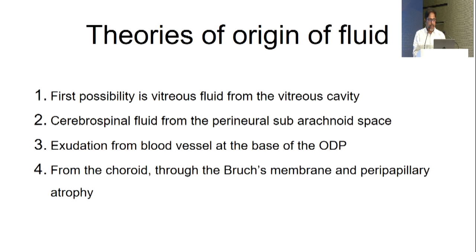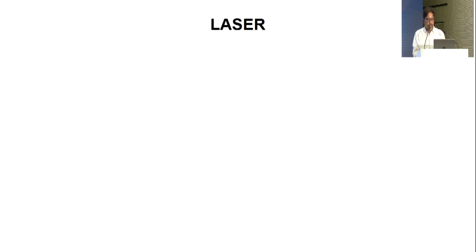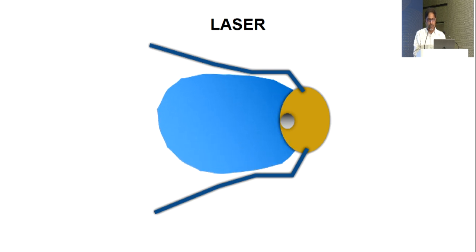Now to optic disc pit maculopathy — a rare entity, a congenital anomaly of the disc belonging to the same spectrum as optic disc coloboma and morning glory syndrome. Fluid accumulation occurs in both intraretinal and subretinal spaces along with RPE changes. The most accepted theory is that because of the defect in the optic disc lamina cribrosa, vitreous schytic fluid enters through the pit into the intraretinal and subretinal spaces. Unlike CSR, both intraretinal schisis and subretinal fluid are present.